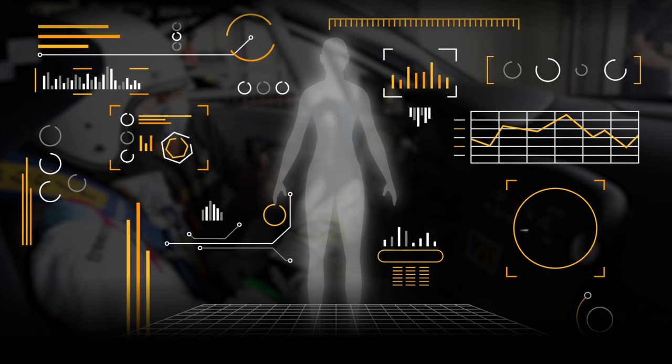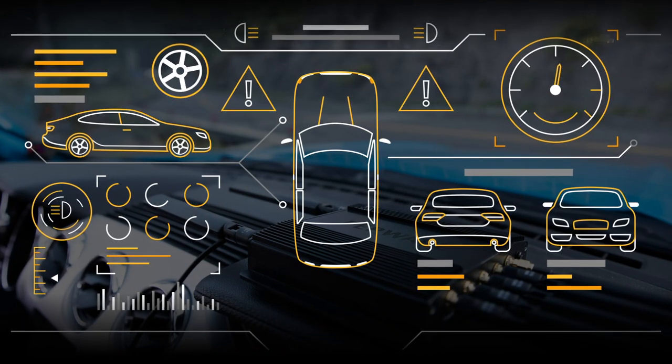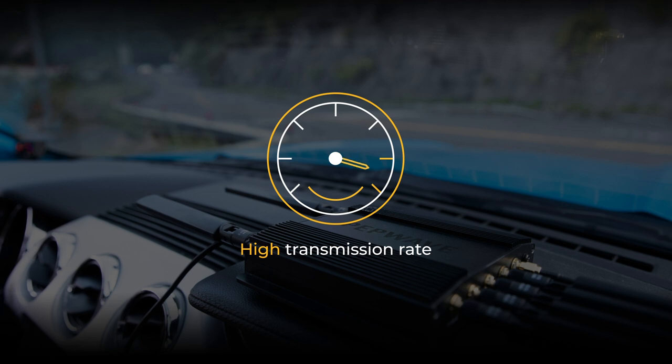Similar to the monitoring of the driver's state, the team was able to keep track of the race car's onboard diagnostics, thanks to the BR-1 Pro 5G's higher transmission rate and low latency.